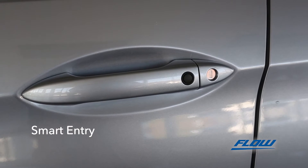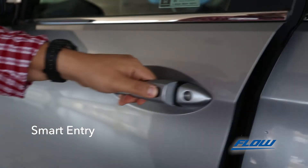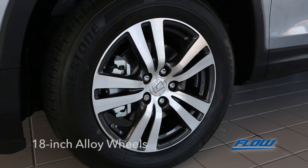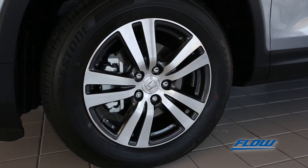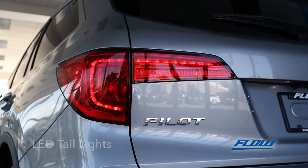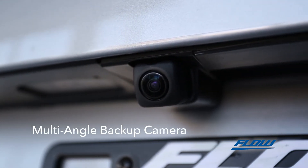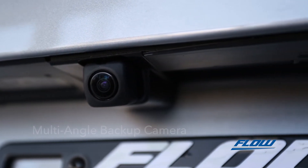Smart Entry lets you unlock the door without taking the keys out of your pocket with the simple touch of a button on the handle. The Pilot rides on 18-inch alloy wheels, and on the back, LED tail lights wrap around the quarter panel and tailgate in stylish Honda fashion. Standard on all 2018 Pilots is the multi-angle rear-view camera with guidelines to assist when in reverse.